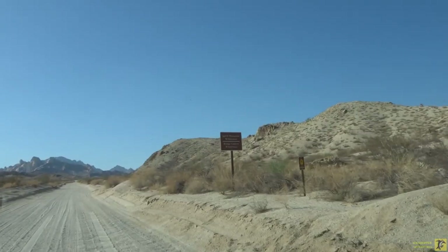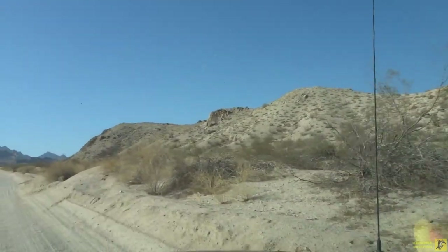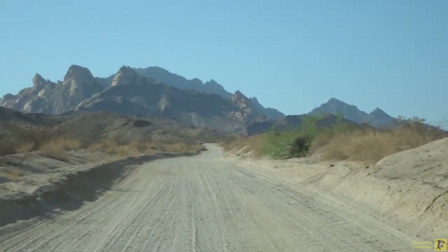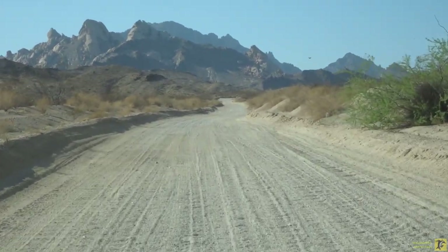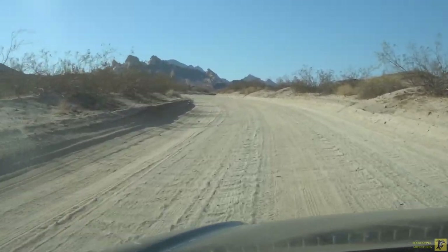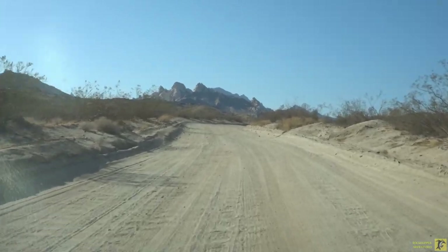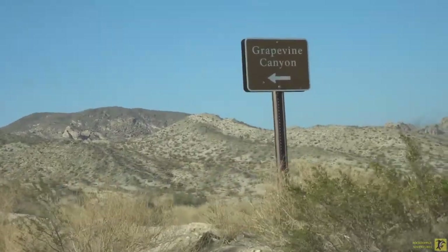We're heading off the pavement and up toward the petroglyphs on the dirt road here. A little bit of a washboardy bumpy ride here in the Lake Mead National Recreation Area. We're not very far from Laughlin, Nevada and we've got about two miles of this road until we get to the trailhead parking area. Don't miss the left turn to Grapevine Canyon.